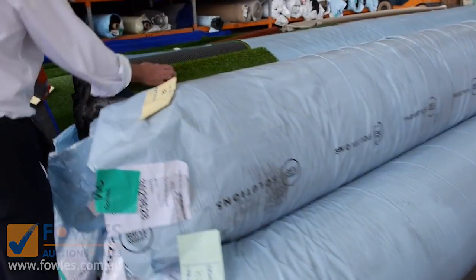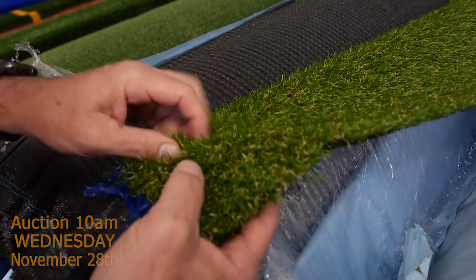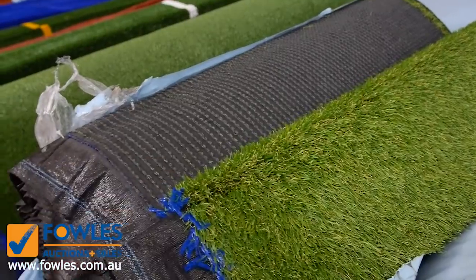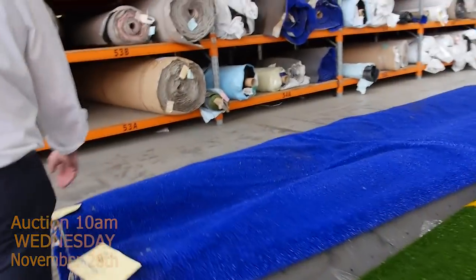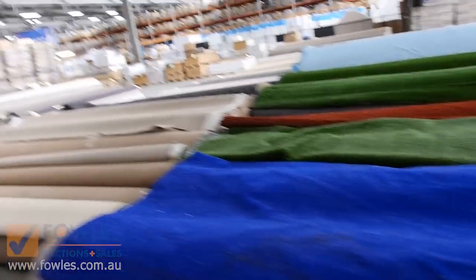Then we move into the grass — we sell the grass by the square metre. We've got this nice landscape type grass which is a nice thick pile; we generally sell that for around $15 to $16 a square metre. Some of these others will sell from as low as $5 a square metre, especially when you get into the rust colour or the blue — I could even probably take an offer on that. The bright blue would brighten up your backyard no doubt.